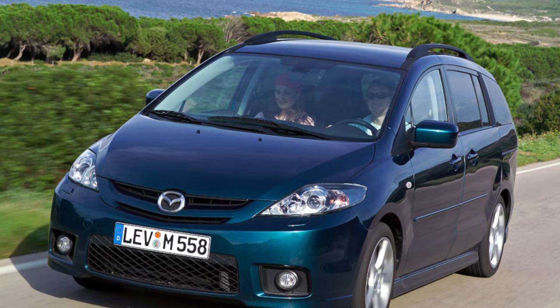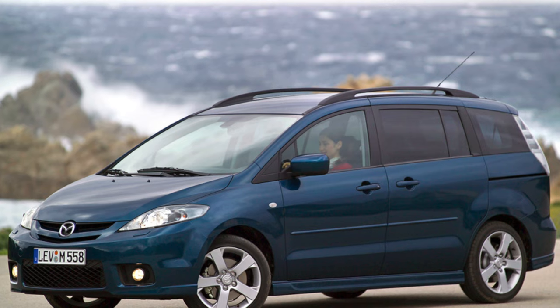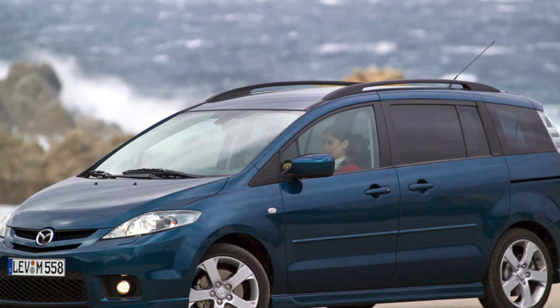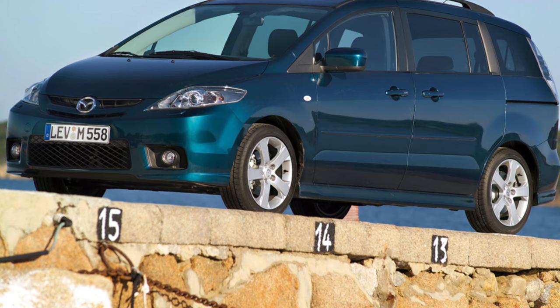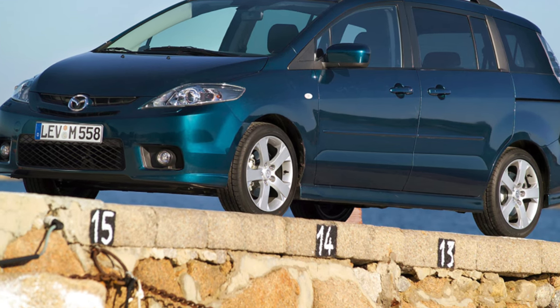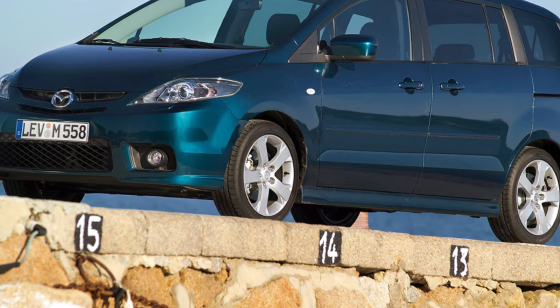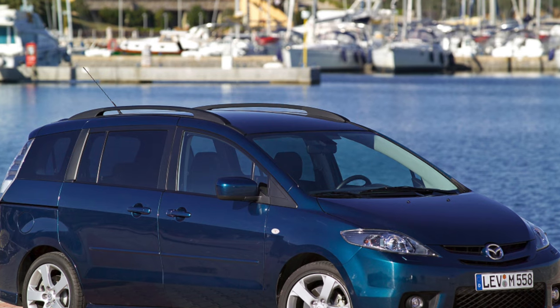Problems in cars of the first years of production can only be created by the locks of the rear sliding doors. On expensive versions they are equipped with electric drives, the reliability of which does not cause any complaints. The basic versions of the compact van are also well-equipped. There are no complaints about the corrosion resistance of the Mazda 5, and its trunk lid is generally made of plastic.